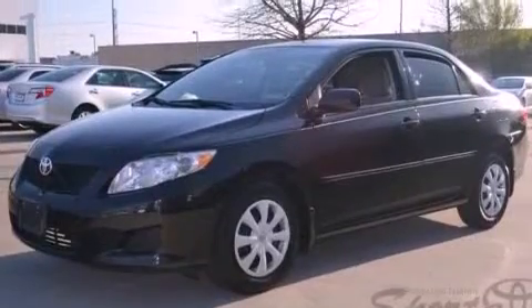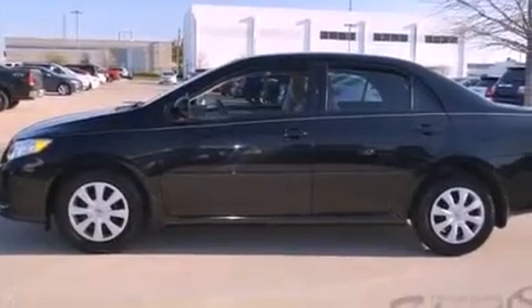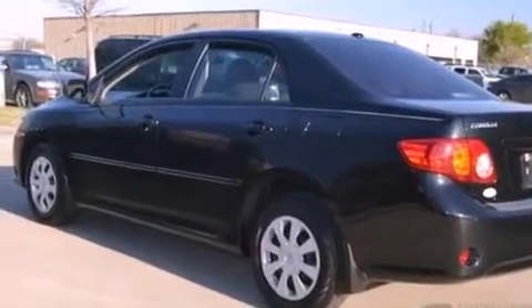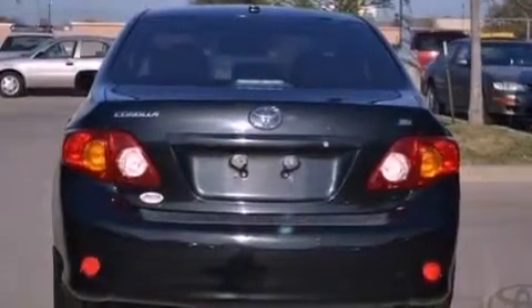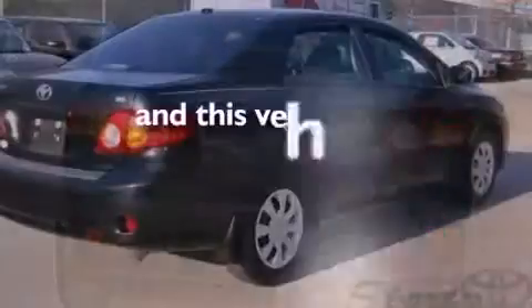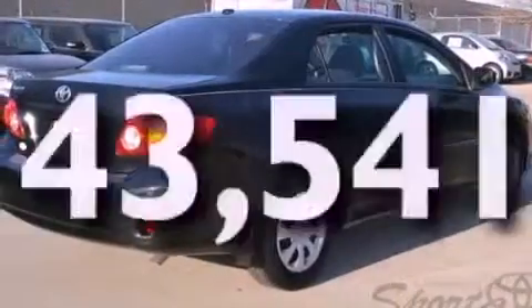Features include a low tire pressure indicator, air conditioning, a rear window defroster, an engine immobilizer theft deterrent system, multi-reflector halogen headlights, an anti-lock braking system, front multi-stage airbags, a split folding rear seat, and this vehicle has fewer than 44,000 miles on the odometer.